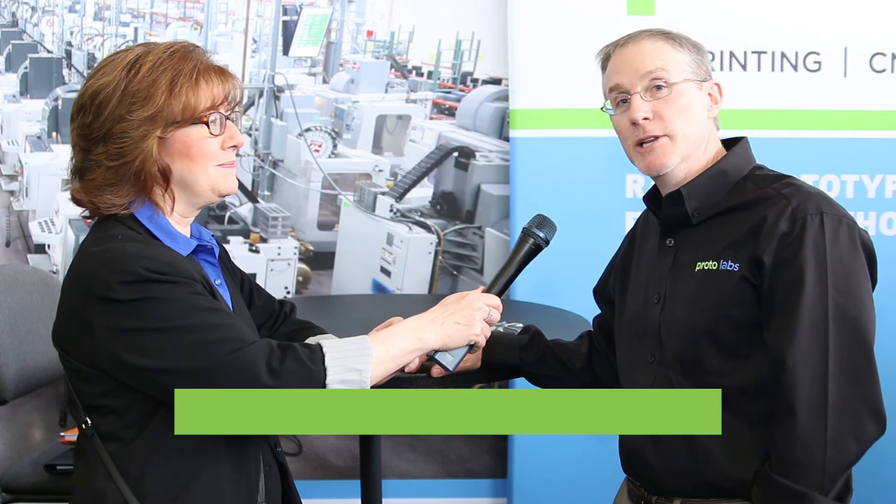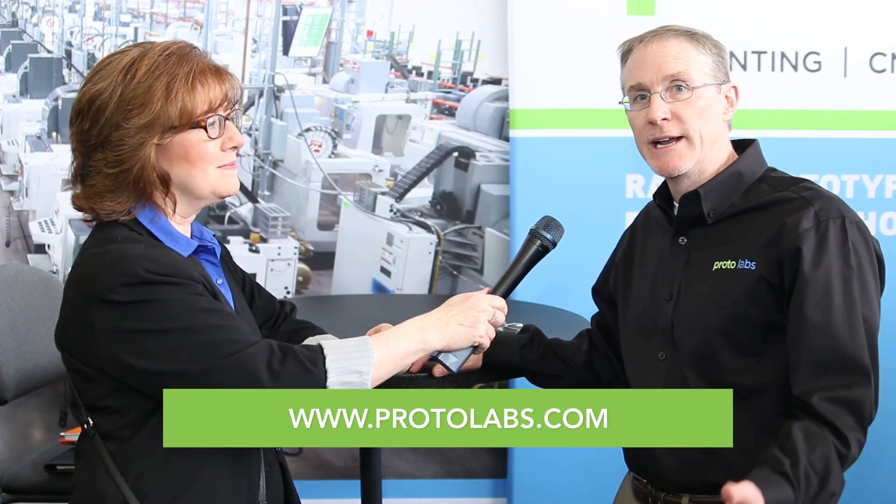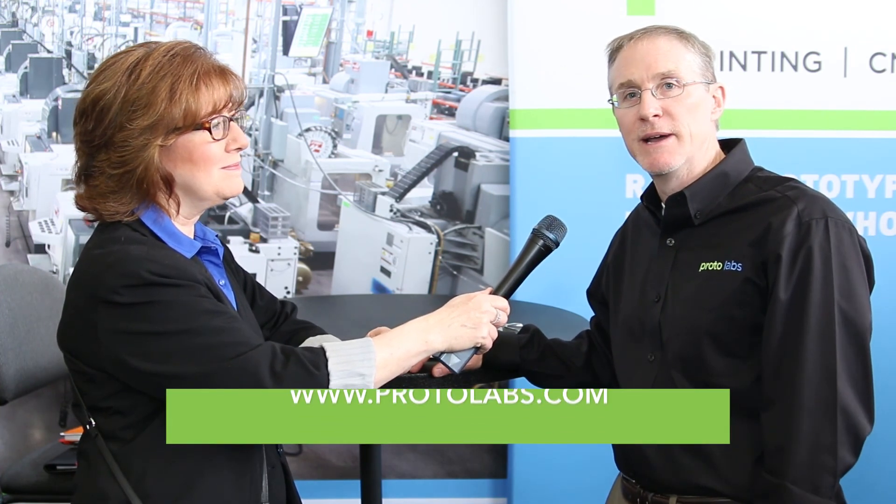For engineers who want more information, come to ProtoLabs.com. Upload your CAD file and within hours you can get feedback on your part with design for manufacturing guidance, or in 3D printing it's an instant online quote. Pick your technology and material and we'd be happy to help you out on your project. That's it for ProtoLabs from Rapid+TCT live.